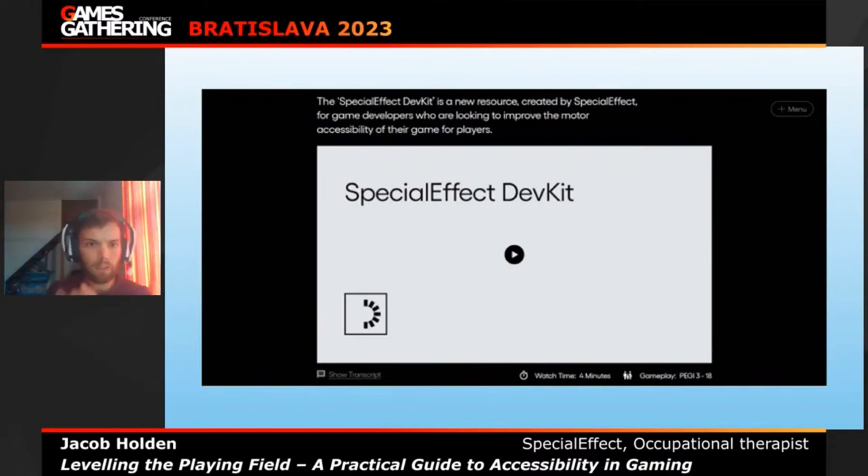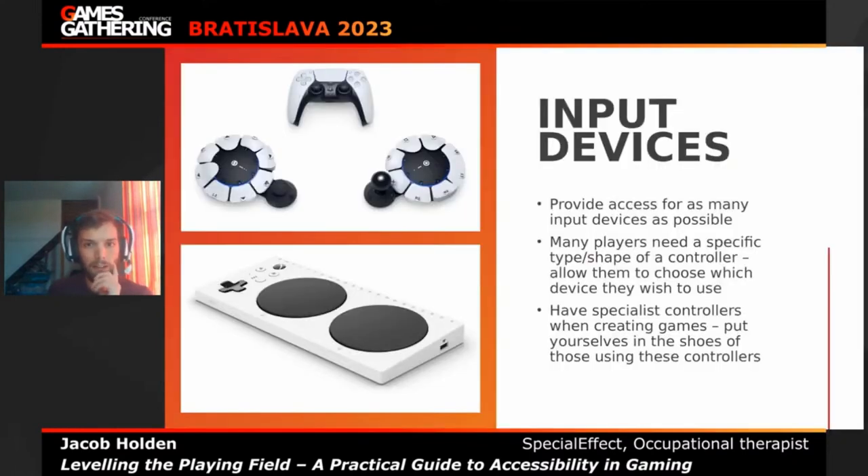The Special Effect Dev Kit is something we made a couple of years ago. It's been a long time coming. Basically it's almost like a checklist for when you're making your game — it provides different ways to make the game more accessible and divides things into two different categories. The first category is input devices.